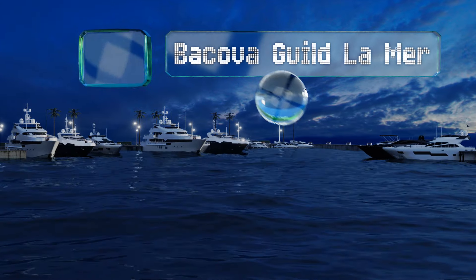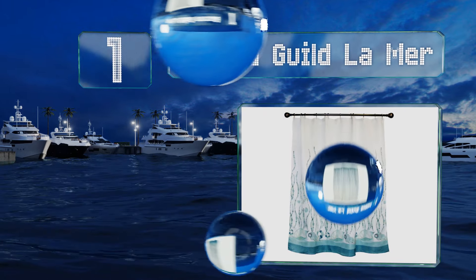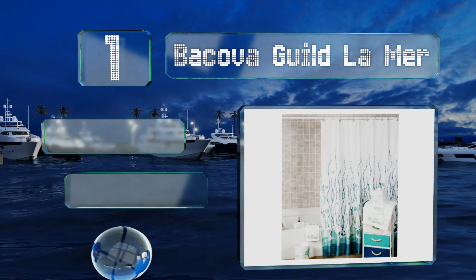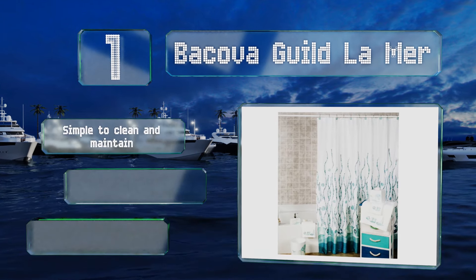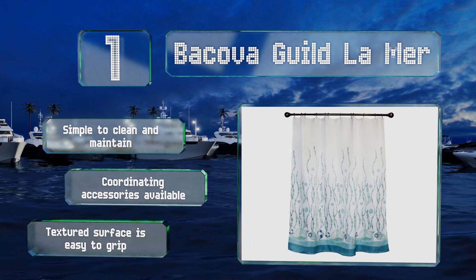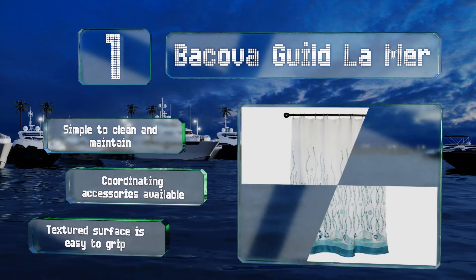Taking the top spot on our list, the calming Bakova Guild La Mer will make you feel like you live right on the beach, thanks to its attractive nautical theme which includes images of shells and bubbles. Varying shades of green and blue combine to create a sophisticated piece. It's simple to clean and maintain, with a textured surface that's easy to grip. Coordinating accessories are also available.